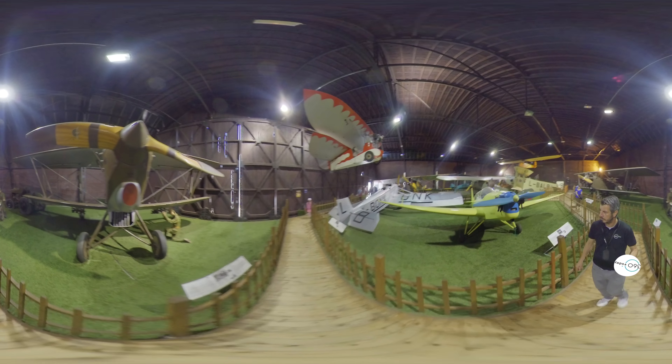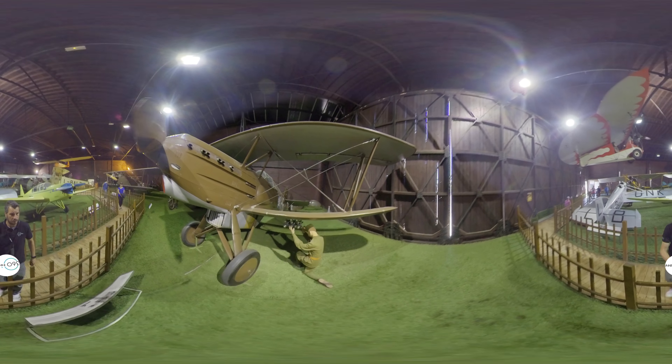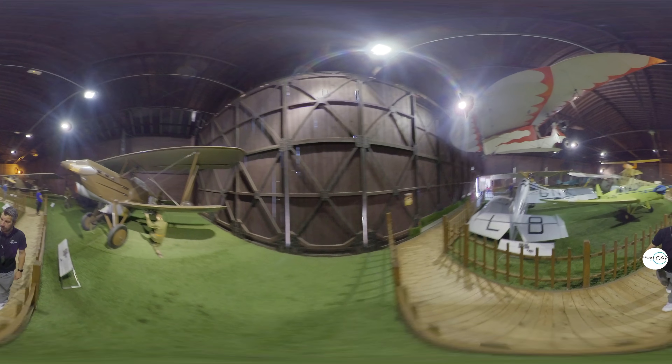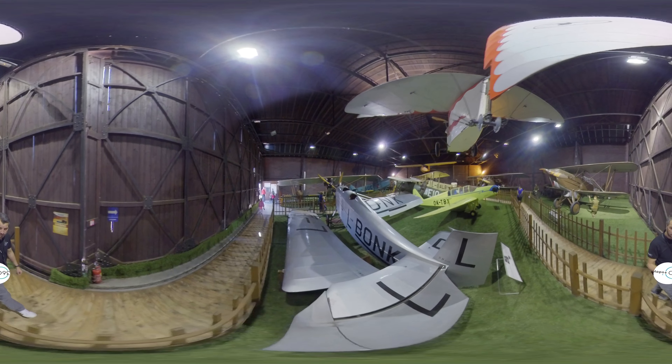The collection at Kbely now includes 275 aircraft, of which approximately 110 are on public display at any given time. The museum contains many Czech-designed and Czech-built aircraft dating from World War I through World War II and up to 1960s supersonic jet fighters.